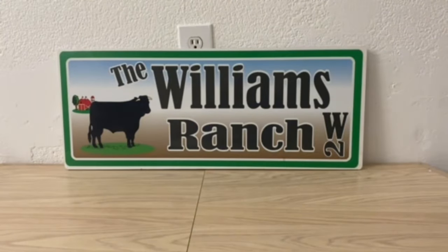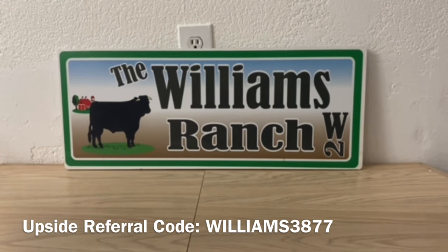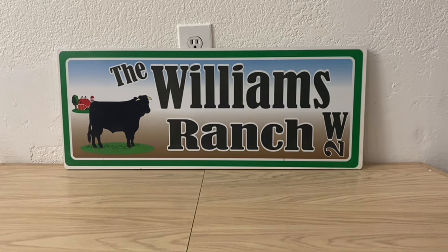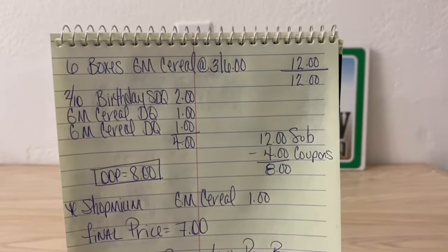Even though we used digital coupons at Dollar General, when submitting your receipt to ShopMium it is glitching and giving cash back. That is a glitch, and all my videos are for informational purposes only — what works for some may not work for others. But submitting to ShopMium is a glitch that does work for some of us, and it has been working for me and continues to.